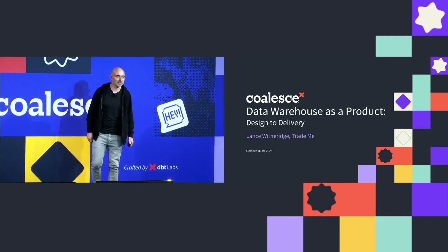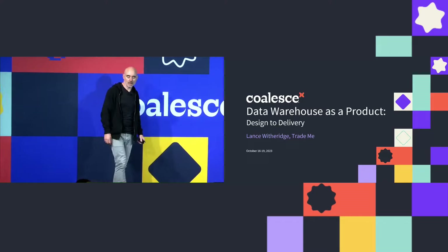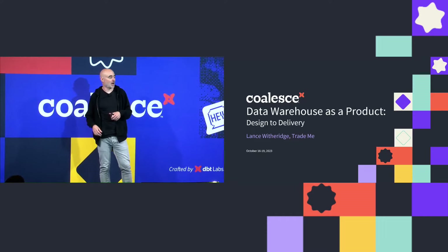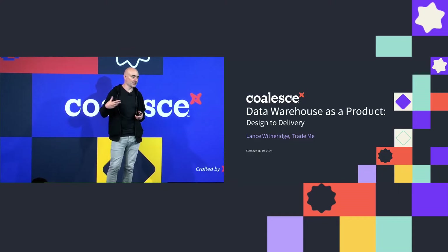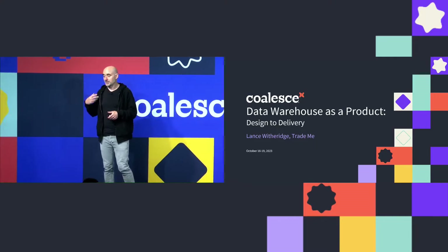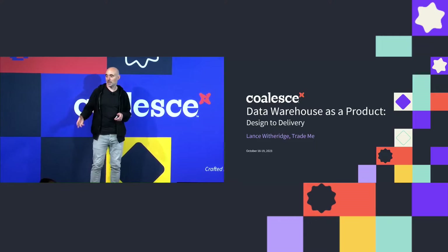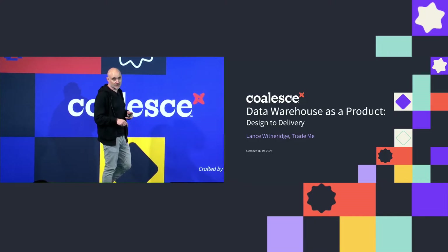Good afternoon, everybody. Thanks for coming — really good to see so many people here. This talk is about TradeMe's journey to modernize its data stack: migrating from a primarily on-prem SQL Server environment to a cloud Snowflake data warehouse, and how in the process this project morphed from a simple lift-and-shift cloud migration to a complete re-architecture and total modernization of the tech stack. This came about by applying product thinking — treating it as a product, thinking about who our customers were, what problems they had, and how dbt has helped us massively along the way.